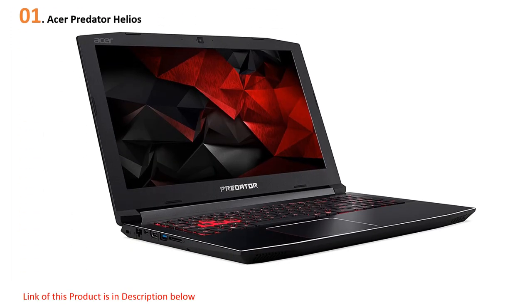At number one: the Acer Predator Helios. Acer offers quite an amazing performance especially when working with 2D and 3D animations. Its amazing features and specifications make it stand out among all other graphic designing machines. The latest NVIDIA GeForce GTX 1060 with 6 GB of dedicated GDDR5 RAM provides this laptop super graphics power.